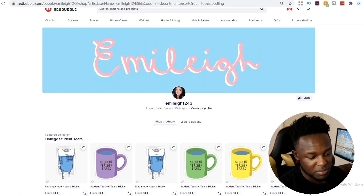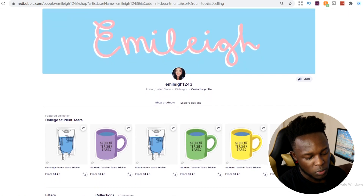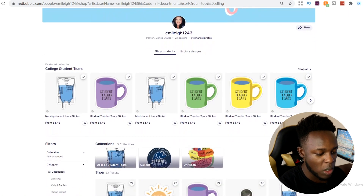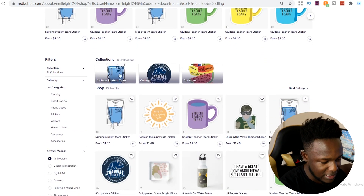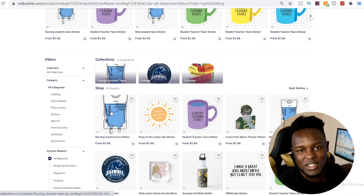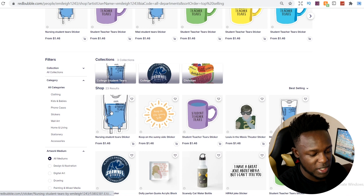Here we have Emily's shop. She has custom designs, a nice banner, and a picture of herself that goes really well with the feel of her shop — it looks professional and makes people feel welcome. One of her bestselling designs is this 'nursing student tears' image. This is something that's a bit of an inside joke for nurses, because nurses work so hard, and it's something that would sell well within the niche.